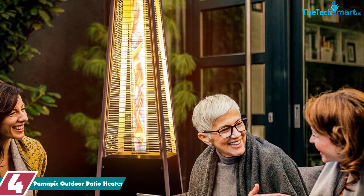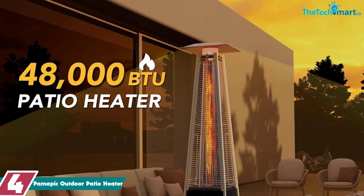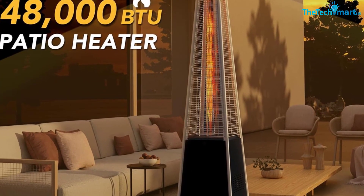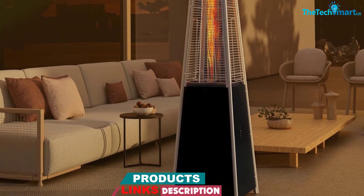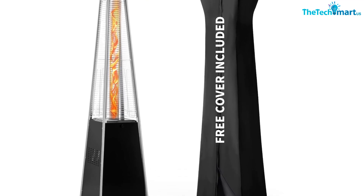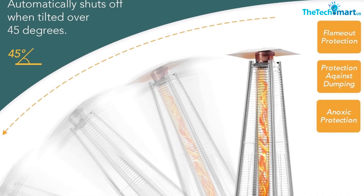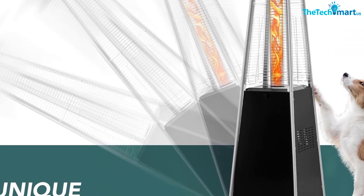At number 4, we have the Palma Pic outdoor patio heater. Its stylish square design makes it the ideal choice for a cozy winter evening, giving your outdoor setting an upscale feel. The heater is approximately 89.4 inches tall and generates 42,000 BTU of heat. The 10-pound propane tank is attached to the side and can be easily detached for a refill. It comes with a cover to protect it from dust and debris. The manufacturer recommends moving it indoors in windy weather, and it includes wheels for easy portability.